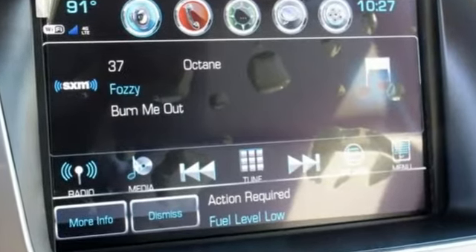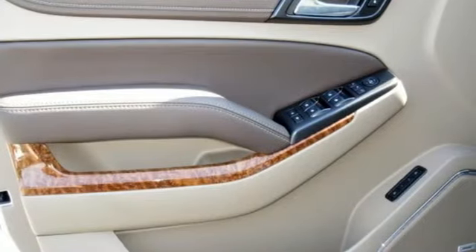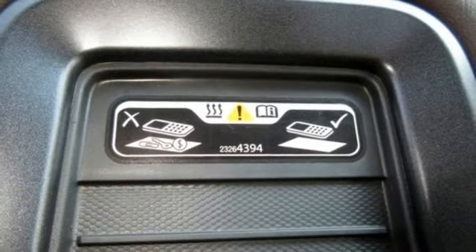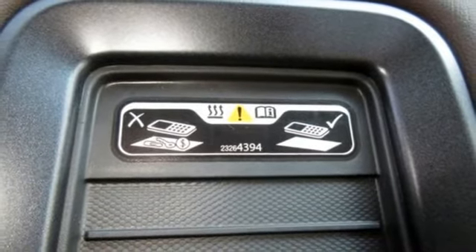Entertainment system with Blu-ray and digital media, power heated mirrors, dual zone climate control, rear parking sensors, Wi-Fi hotspot, and heated steering wheel.